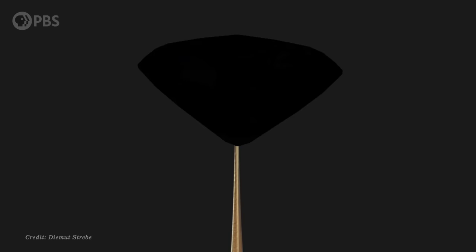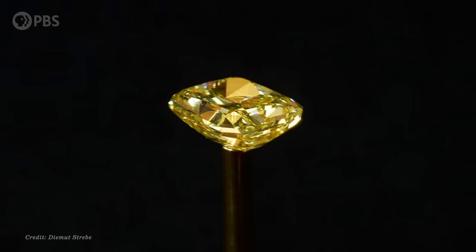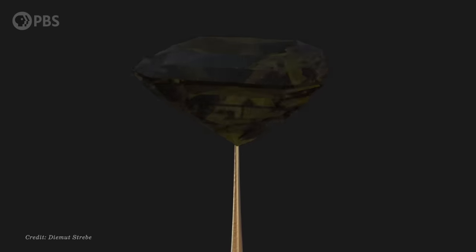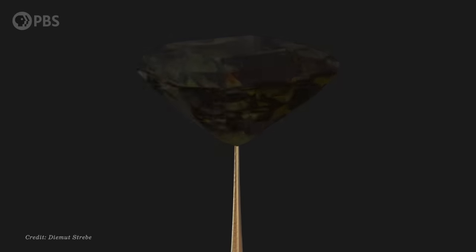This is a $2 million diamond. The reason you can't see it is because it's coated with a nanomaterial that makes light almost disappear. Even under bright illumination, the facets and reflections that give diamonds their beauty just disappear. The stuff that makes this possible is the blackest substance made by humans. But is it the blackest thing on Earth?